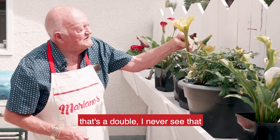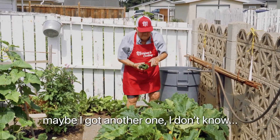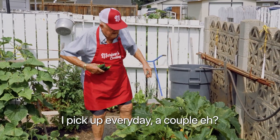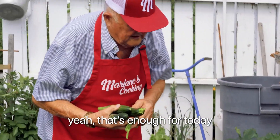That's a double — I never see that. Look at that. We'll see if we find a zucchini. So one. Maybe I got another one. I pick it up every day, a couple. Oh, that's another one here. Another one. Yeah, that's enough for today.